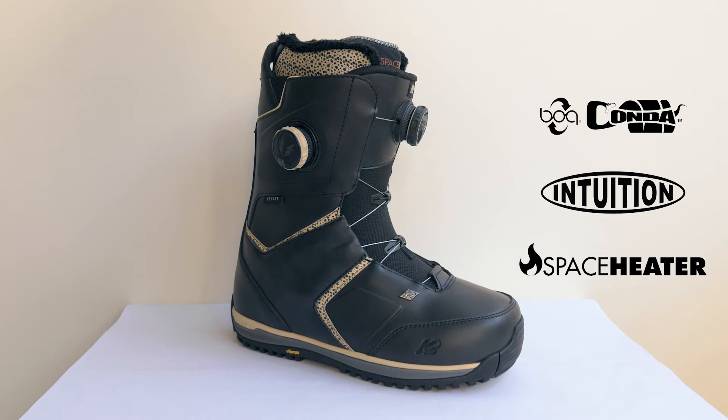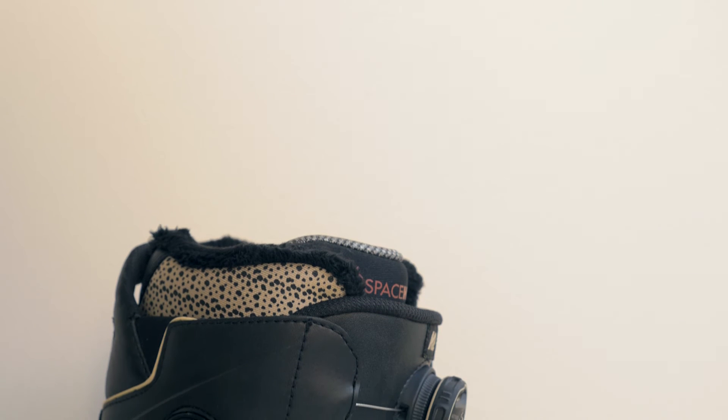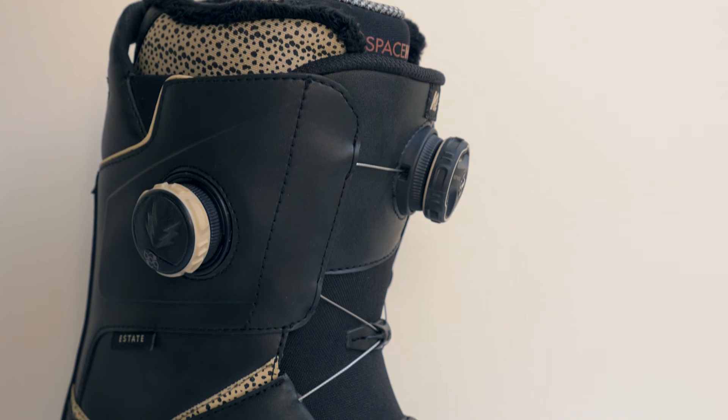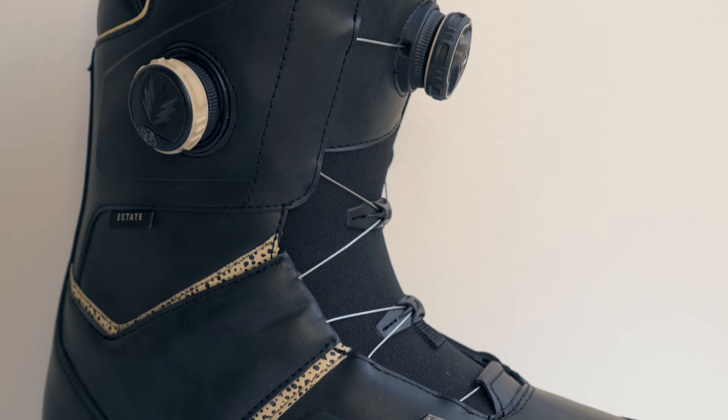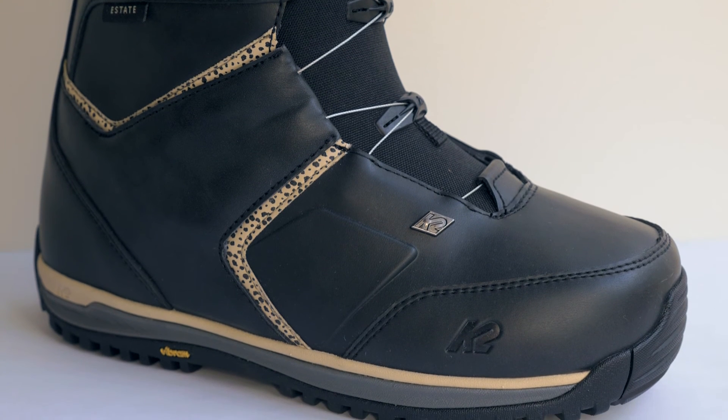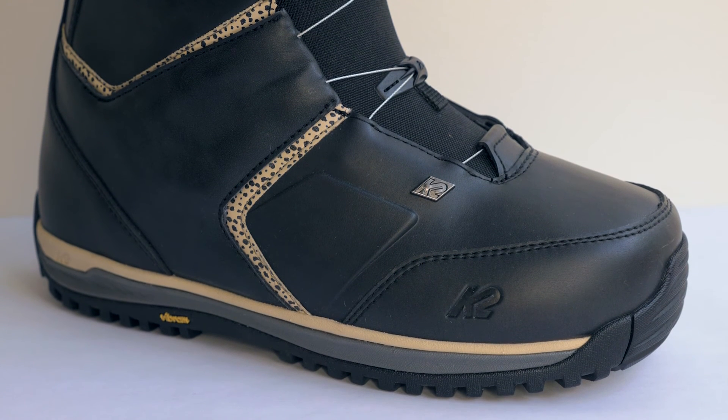On the outside of the boot you've got a Vibram outsole for ultimate grip and durability. We've also got the Boa Conda system, which is an external Boa knob on the side of the boot that tightens the liner from the outside, so throughout the day you can change that tightness to maintain comfort. Whether you ride hard or ride easy, you can change that from minute to minute and run to run.